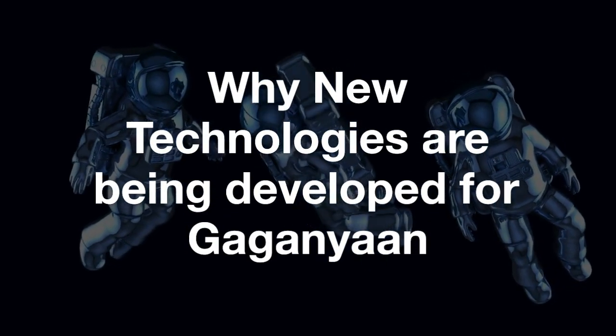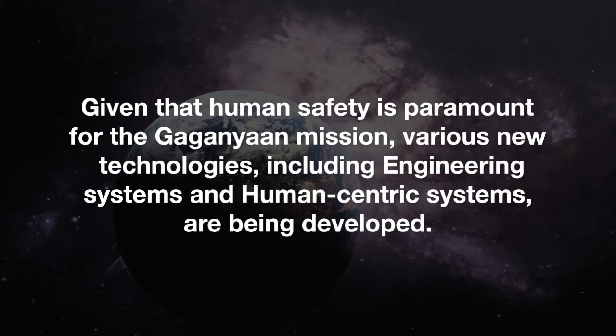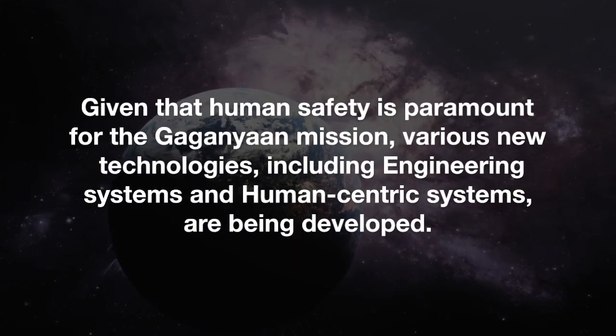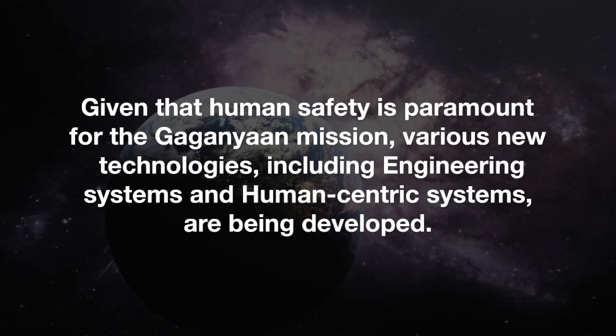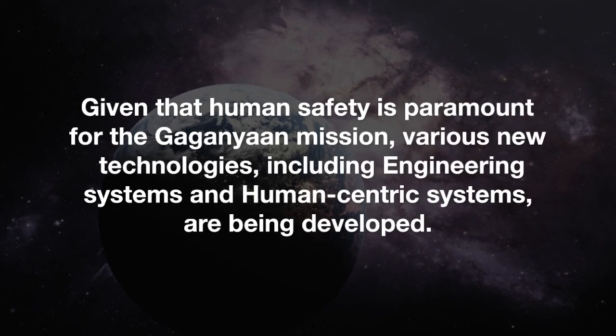Why are new technologies being developed for Gaganyaan? Given that human safety is paramount for the Gaganyaan mission, various new technologies including engineering systems and human-centric systems are being developed.